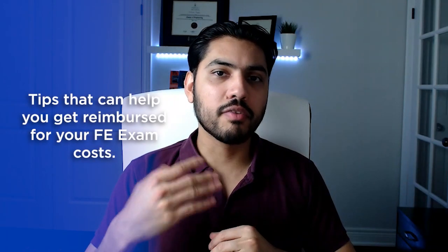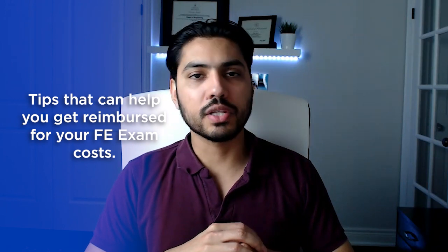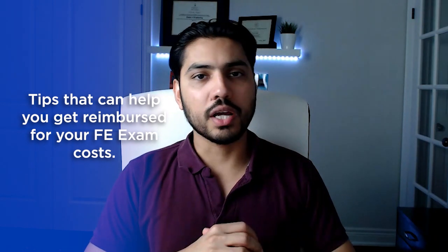FE exam preparation is a significant investment of time, effort, and also money. In this video, we are going to go over the typical reimbursement policies of most of the employers that my students are working for, and I'll share some tips and advice that can potentially help you getting reimbursed for the cost associated with your FE exam preparation.